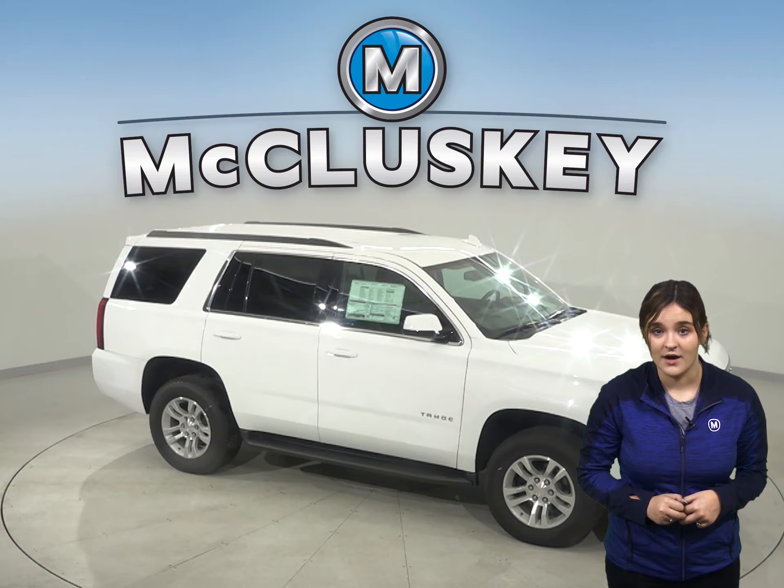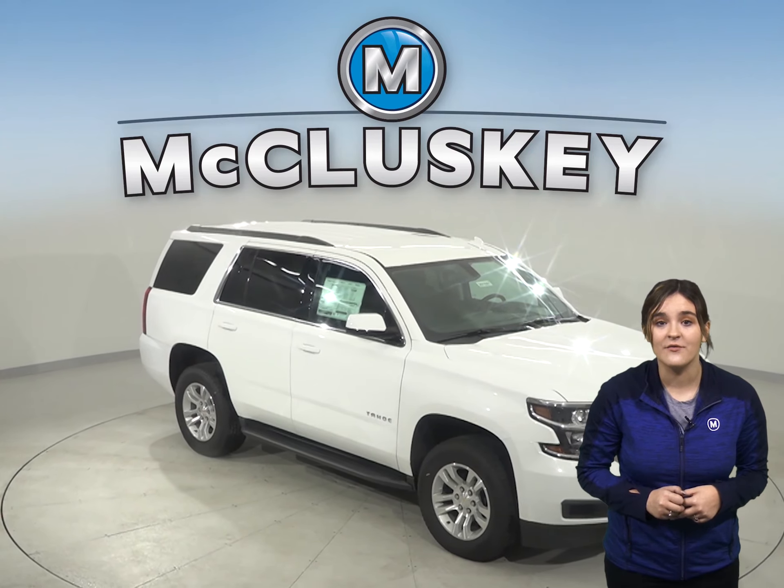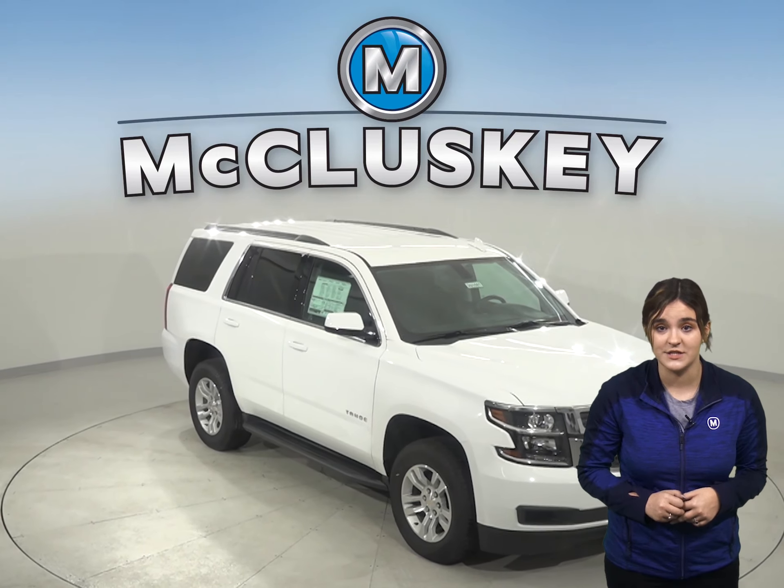The Chevrolet Tahoe may be more efficient, handle, and accelerate better because it weighs about 400 pounds less than the GMC Yukon.